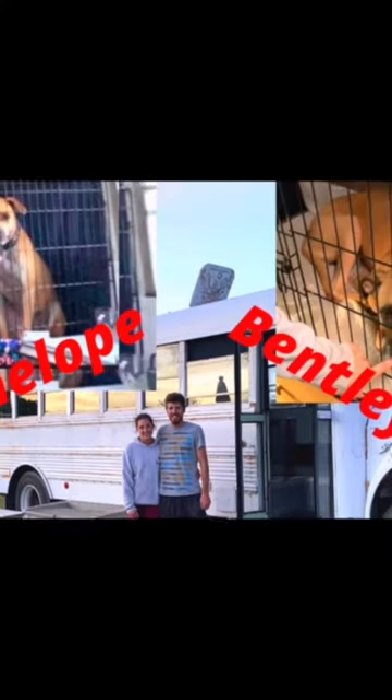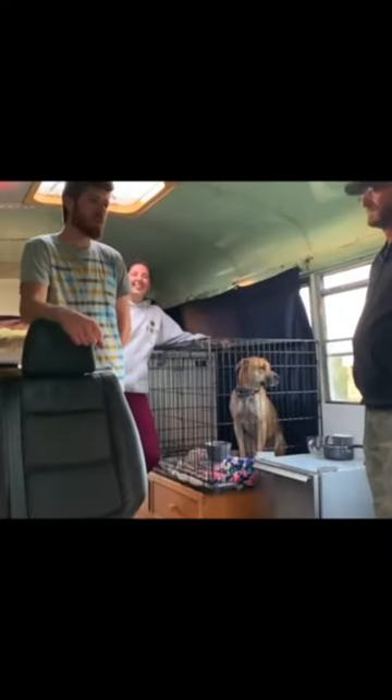This is Julian and Miranda. They travel with four dogs. The gentleman that they bought it from originally built it to travel from upstate New York to Alaska every year. So he took the truck bed camper and slid it into the bus.